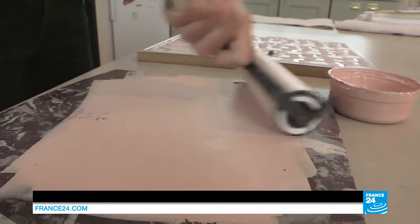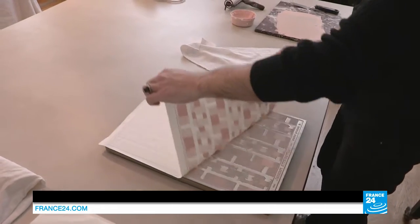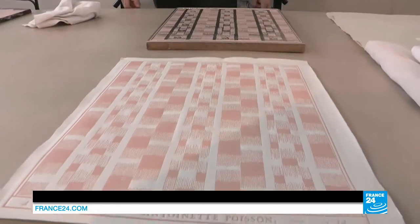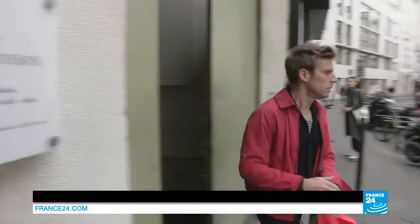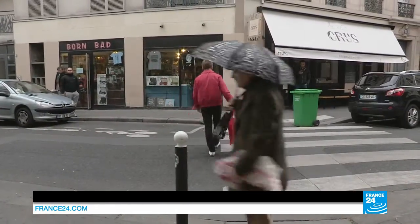Forgotten for years, this type of wallpaper is making a big comeback. Jean-Baptiste's contemporary designs suit the taste of his customers from around the world. Today, though, it's a client from Paris that's ordered one of his colourful creations.